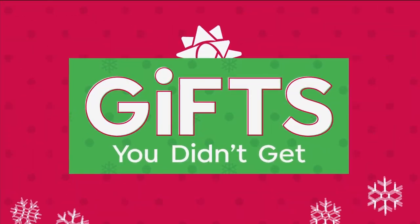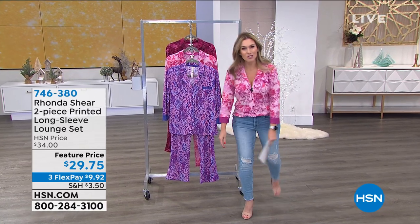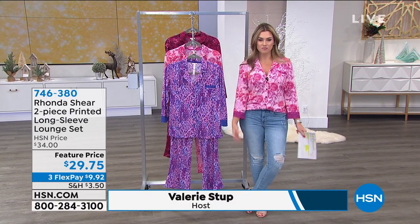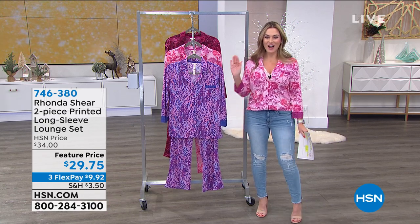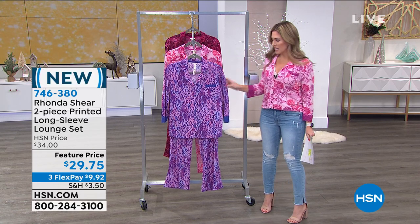You can start placing your order now — item number 730-630. Good afternoon, welcome to HSN. My name is Valerie Step, and I decided to wear my loungewear to work, because this is the life we're living in 2020.